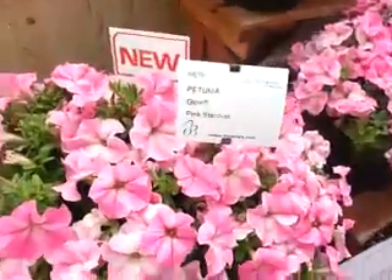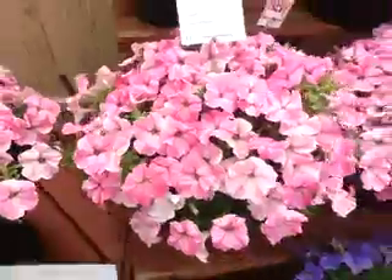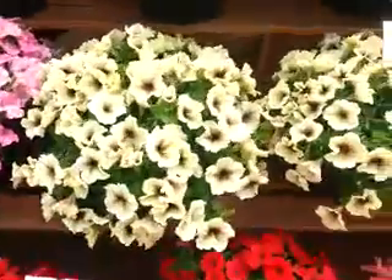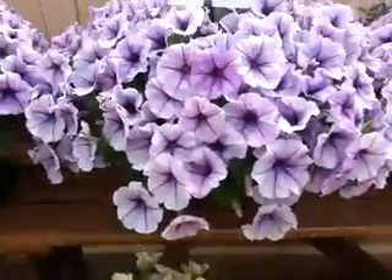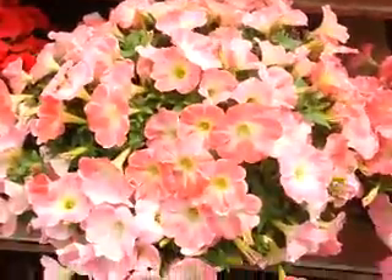A spectacular Glow Pink Stardust. In addition to existing Cappuccino, a new Blue Vein in the Glow Series, and a new Glow Peach Morn.